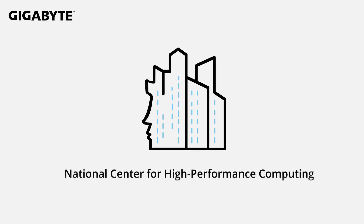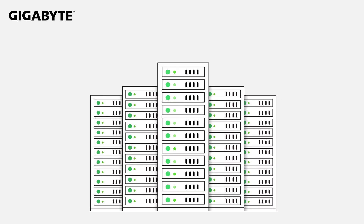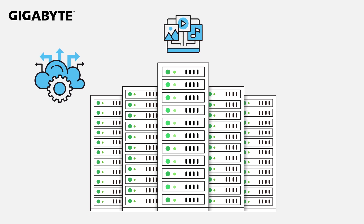This is the National Center for High-Performance Computing. This render farm provides computing resources for media projects and reduces production time.